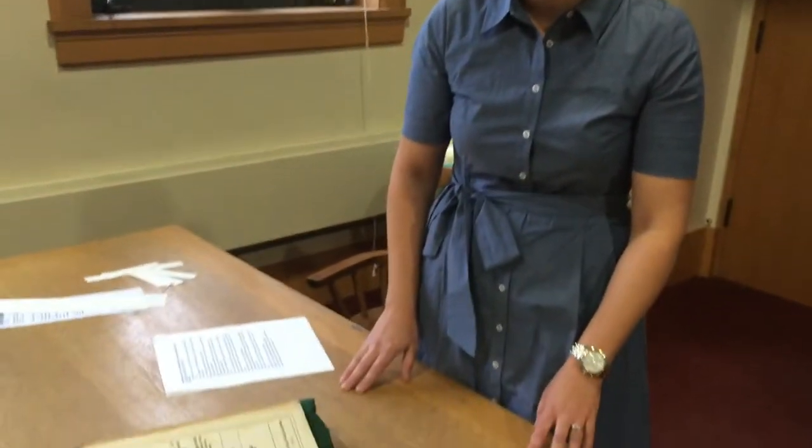Hi, I'm Sarah Kernan, a scholar in residence at the Newbury Library, and today I want to introduce you to this text here: Richard Ligon's A True and Exact History of the Island of Barbados.